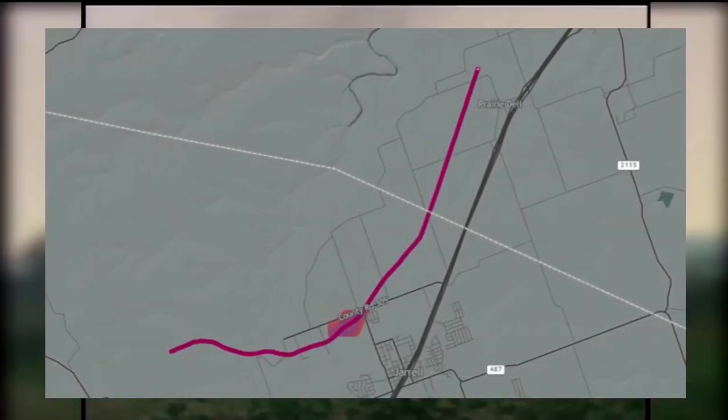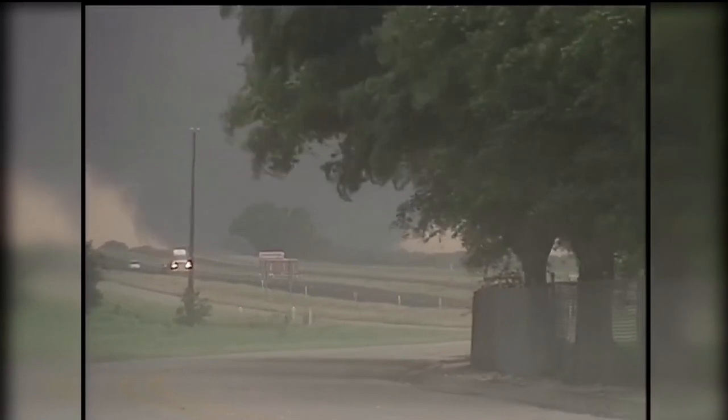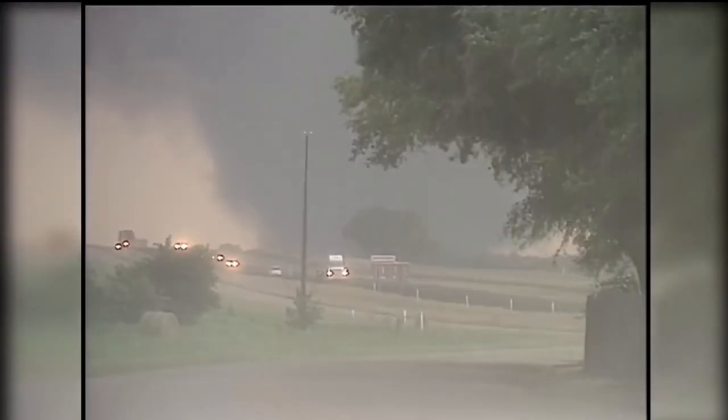As the storm continued, it would drop a roped tornado at roughly 3:40pm Central Daylight Time just north of Jarrell. The tornado would then take on a multi-vortex form as it rapidly intensified, taking on an extremely eerie shape as seen in this photo, commonly referred to as the 'dead man walking.' The tornado would then become a massive half-mile-wide monster.